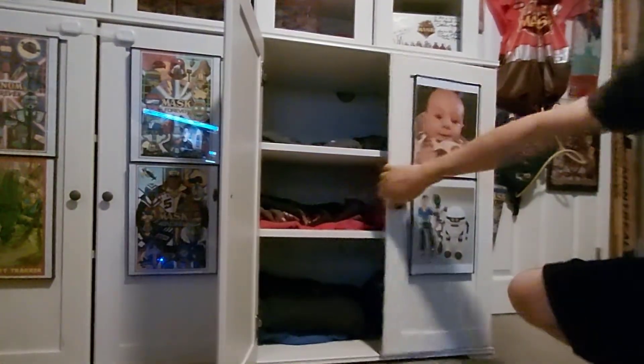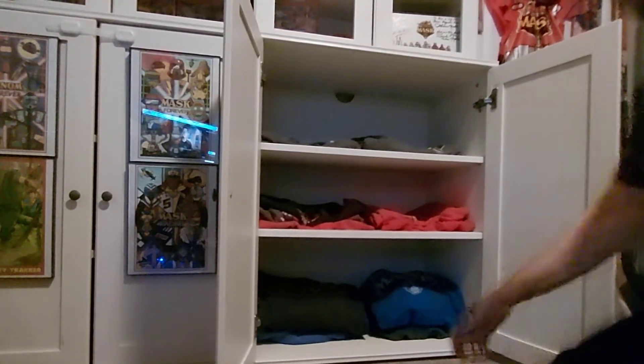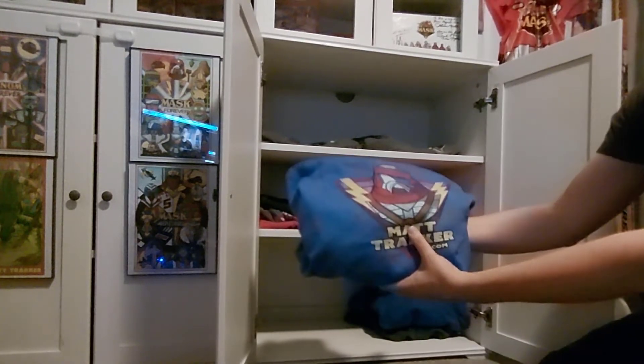But before we really dive into the episode, I had a question the other day about how many shirts do I have and how do I decide. So I hope this helps. This is a relatively new setup, and before I would have these just in other locations in the house. But now that I can have them at the ready whenever I feel like recording, they're right there.